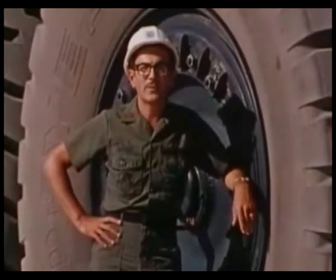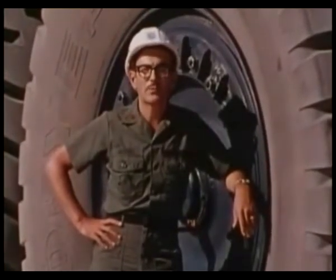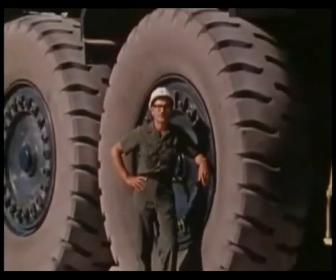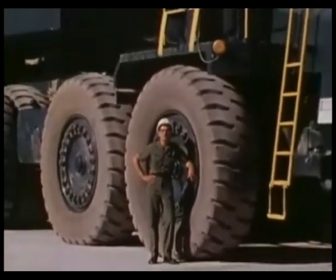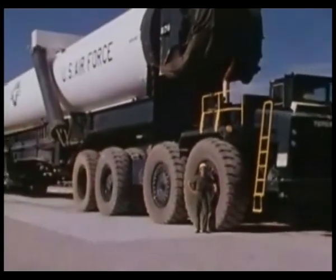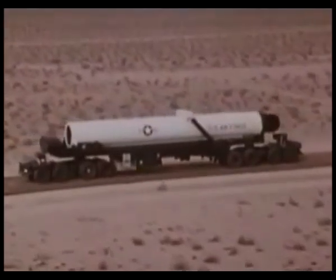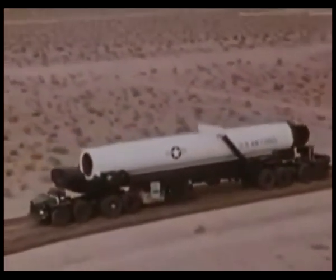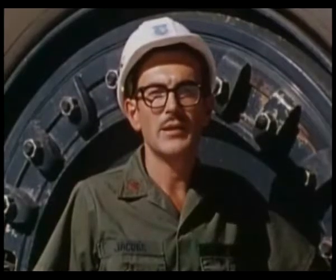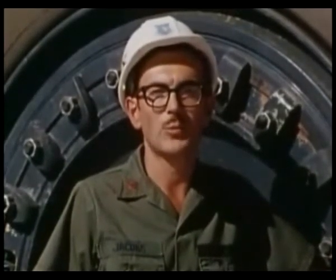The engineering required to make the MX a reality is truly staggering. I'm Major Bill Jacobs, commander of the MX engineering test bed near Mercury, Nevada. Moving and hiding missiles poses some difficult problems. We're using this early version of the MX transporter to try and solve some of those problems. It's the world's largest rubber-tired vehicle, and its size gives you some idea of the magnitude of the project. The MX won't be fully operational until 1989, but this is how it will work.